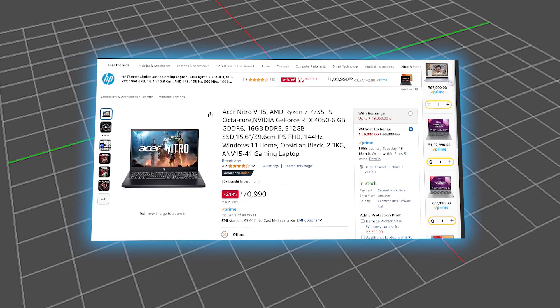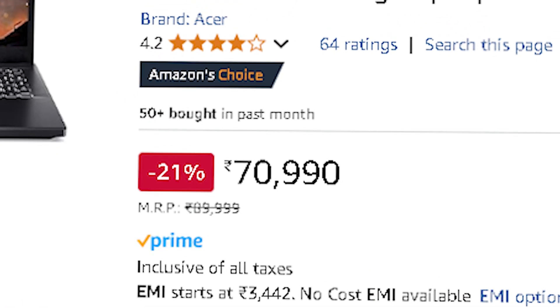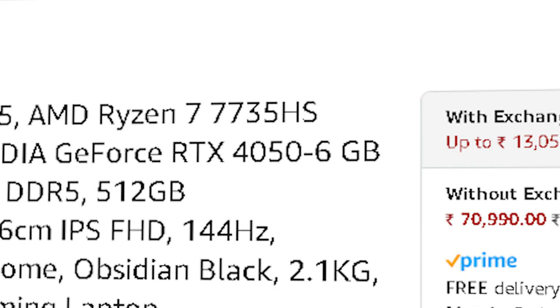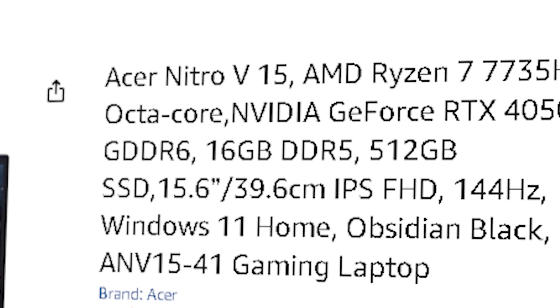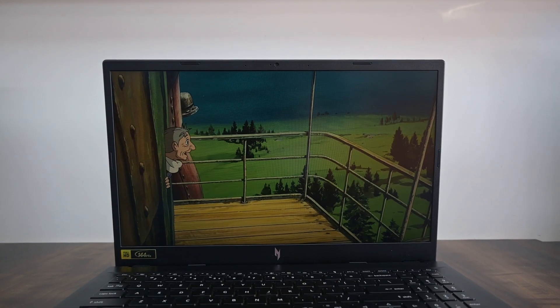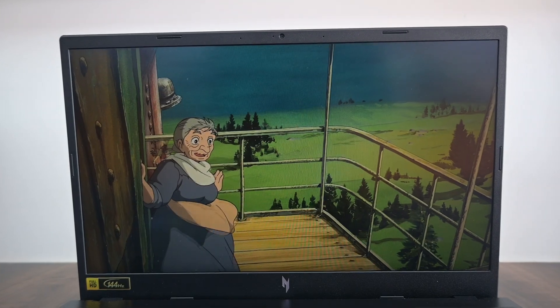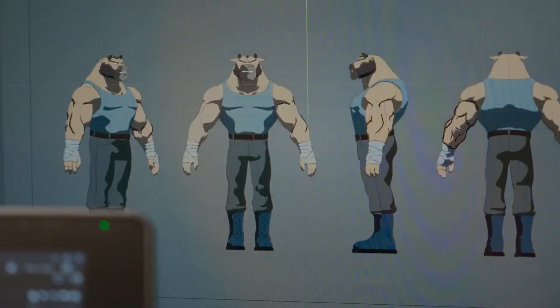A great balanced choice is the ASUS Nitro V, priced at ₹70,990, which comes with an 8-core Ryzen 7 7735, RTX 4050 with 6GB of VRAM, and 16GB of DDR5 RAM. The extra CPU cores make a big difference in Blender, especially for simulations and multitasking. Whether you're sculpting, texturing, or setting up animations, this laptop handles it well.